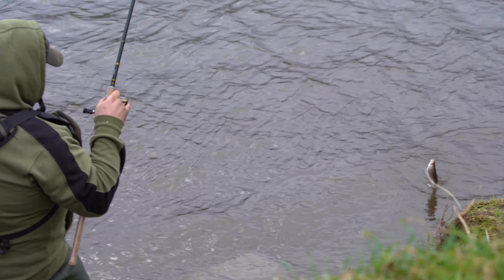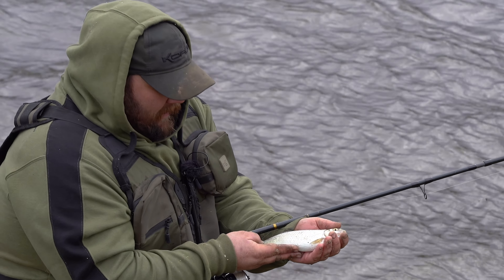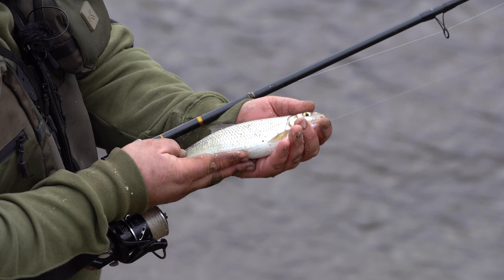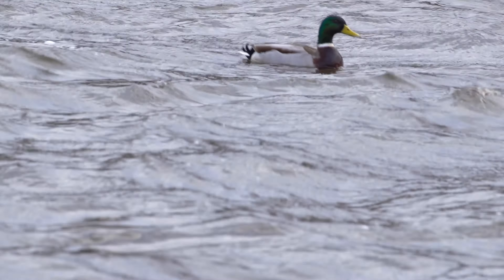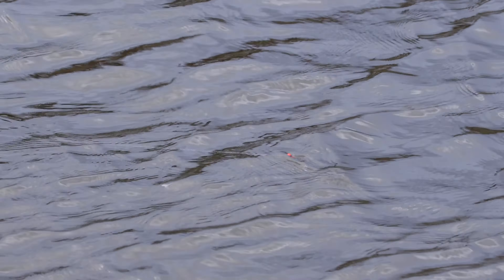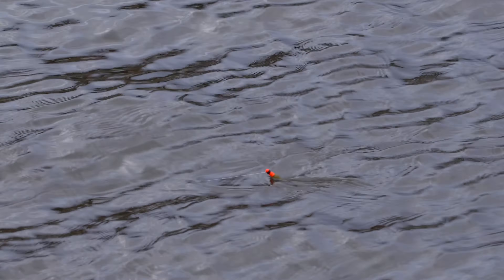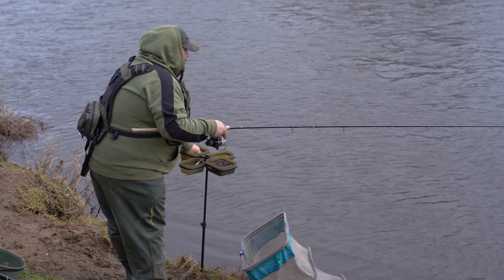As you can see there, just swinging a dace like that to hand — it's all about speed when you're putting together a good net of fish. That shotting pattern makes the bait flutter up in the water and it's a bite straight away. That is a quality River Ribble dace.